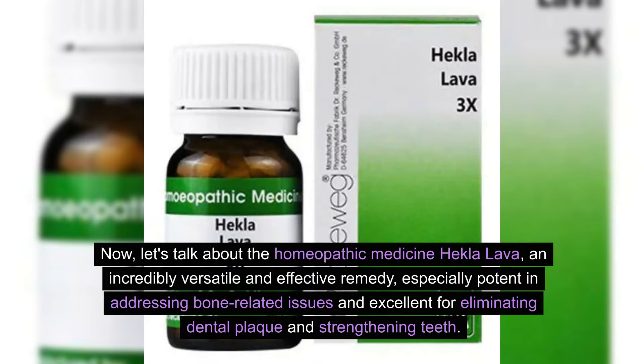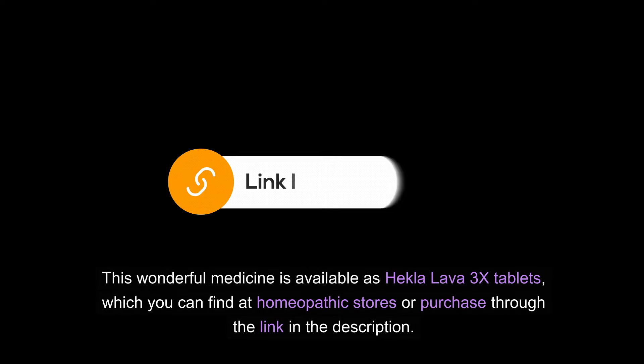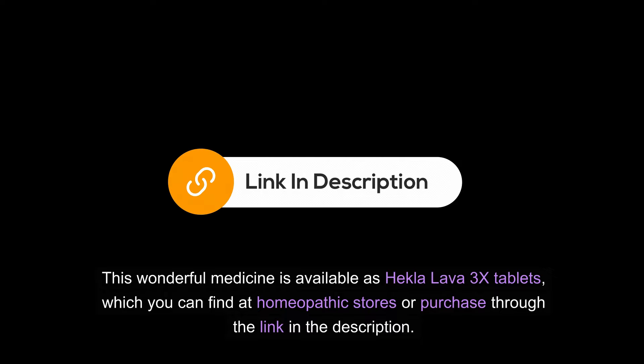Now, let's talk about the homeopathic medicine Hecla Lava, an incredibly versatile and effective remedy, especially potent in addressing bone-related issues, and excellent for eliminating dental plaque and strengthening teeth. This wonderful medicine is available as Hecla Lava 3X tablets, which you can find at homeopathic stores or purchase through the link in the description.